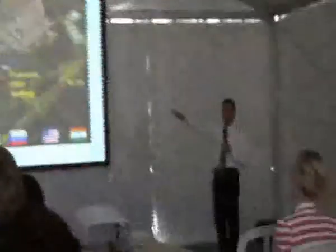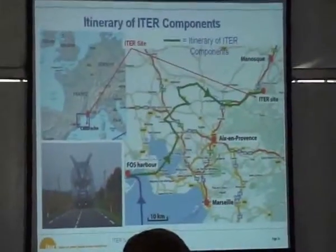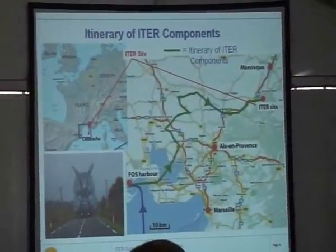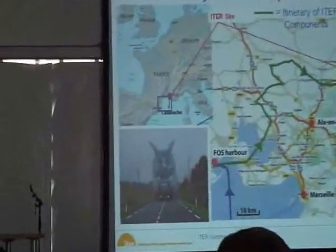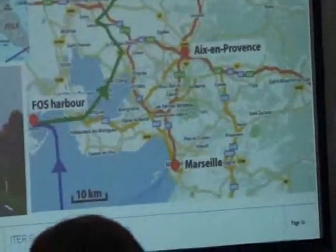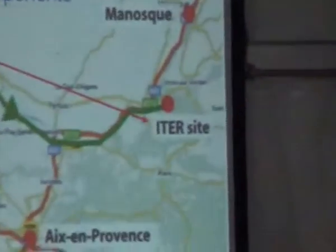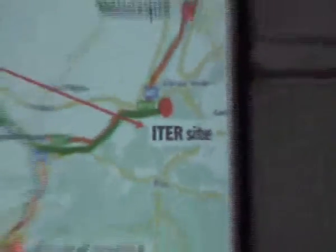The energy created must be dissipated to the air. The site is near Marseille, almost 80 km away. All major components will be delivered by ship to the port of Fos-sur-Mer near Marseille, then transported by barge to land and the remaining 106 km by local road. That gives you an idea of how large the convoys will be.